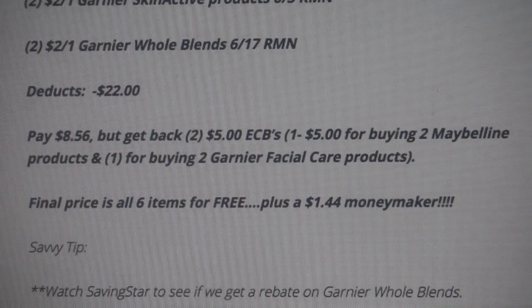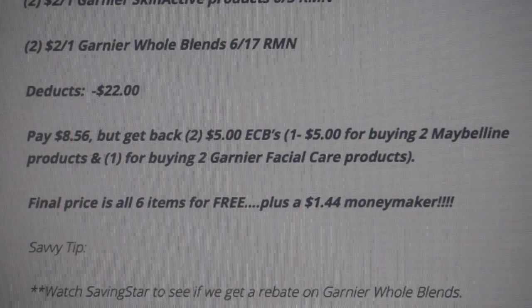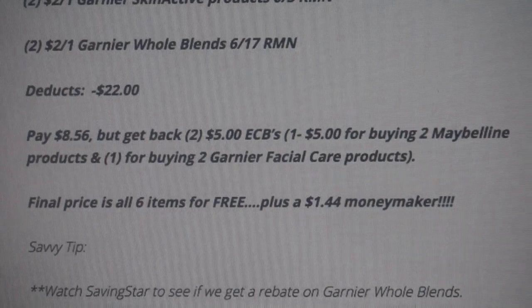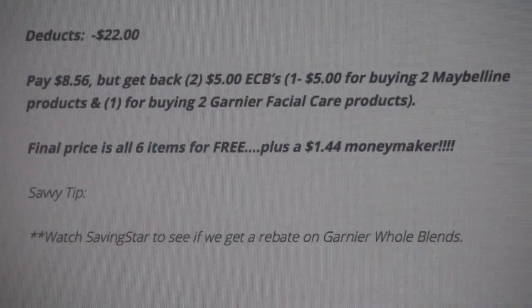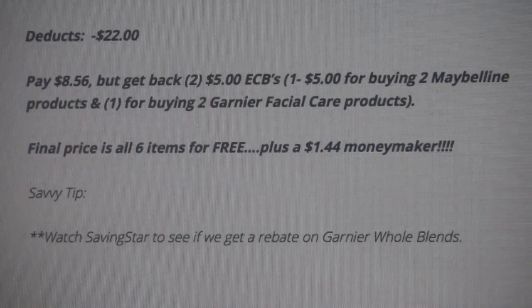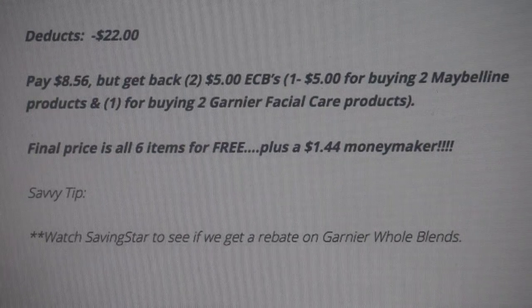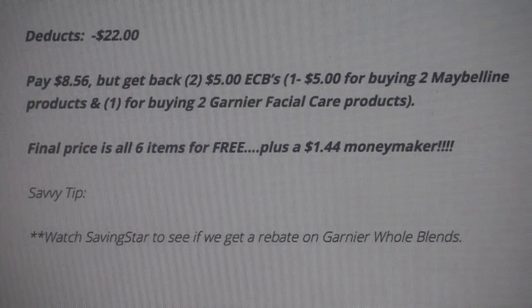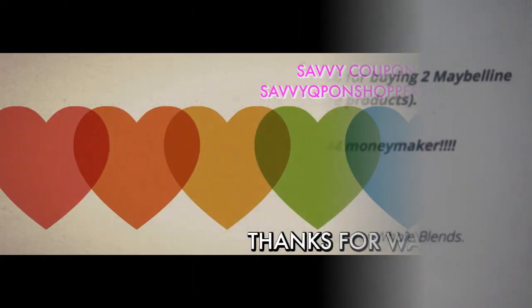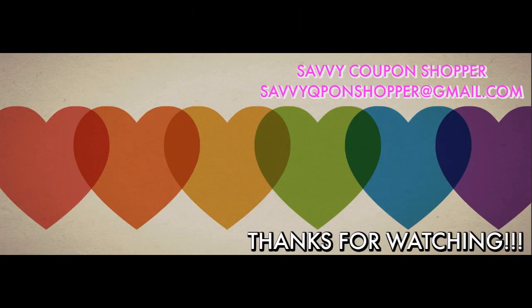This is a really easy and good scenario with lots of other products included as well. A savvy tip: watch Saving Star on Sunday morning, because we tend to get a Whole Blends rebate whenever Whole Blends has a coupon out. If we get a $2 Whole Blends rebate, that will make it an even larger moneymaker. Don't forget to check out a preview of our 6/17 inserts. Have a great day!